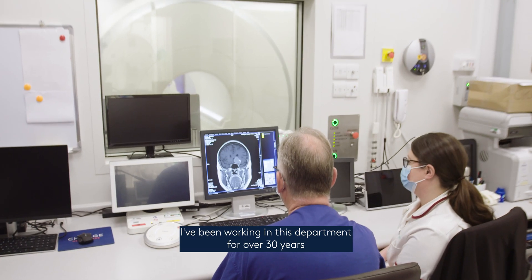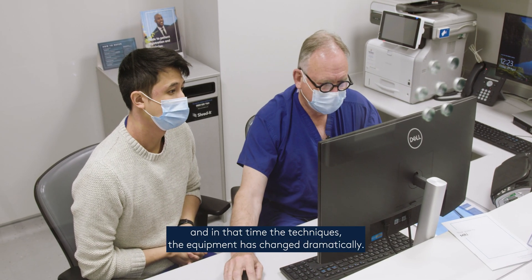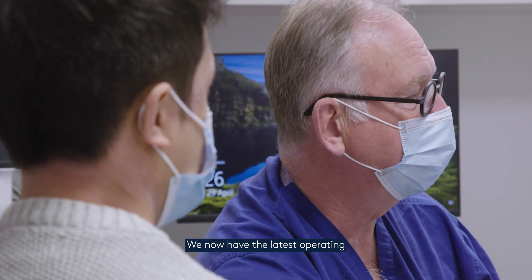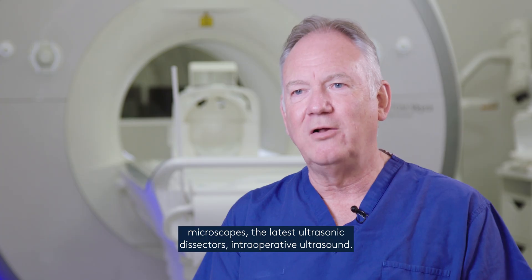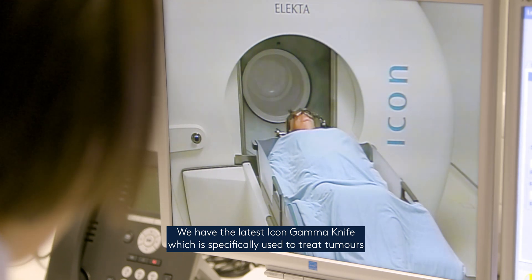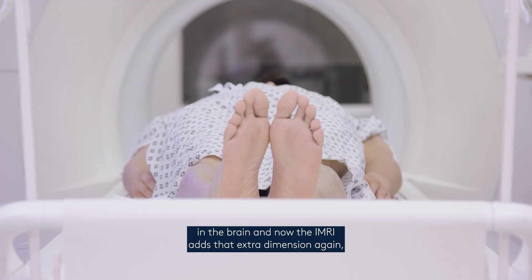I've been working in this department for over 30 years and in that time the techniques and equipment has changed dramatically. We now have the latest operating microscopes, the latest ultrasonic dissectors, intraoperative ultrasound, and the latest icon gamma knife, which is specifically used to treat tumours in the brain.